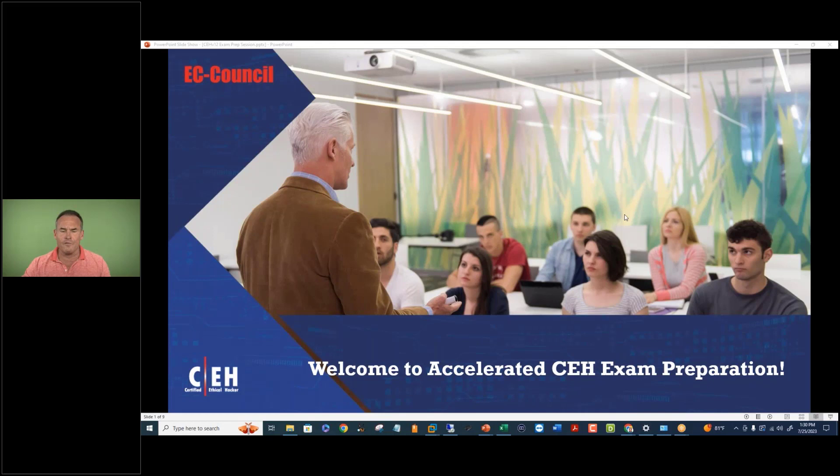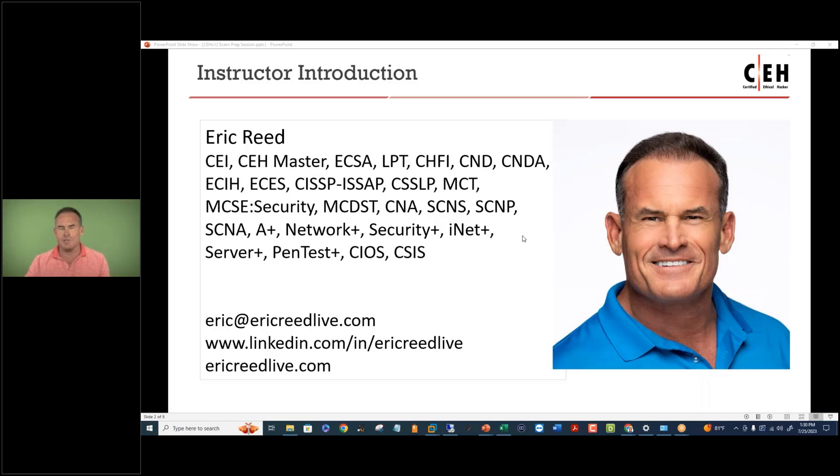Good afternoon, everybody. Thanks for joining me today. This is going to be a short overview of what the accelerated exam preparation looks like and what to expect from your one week of concentrated, dedicated study. The purpose is to introduce you to supplemental information in addition to the CEH or EC Council official materials, if you want to expedite the certification process.